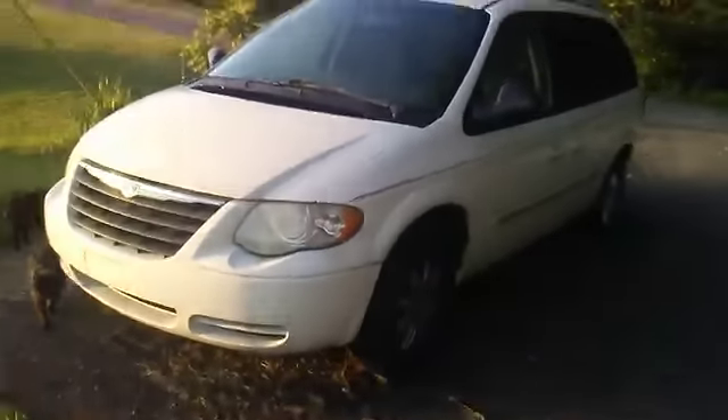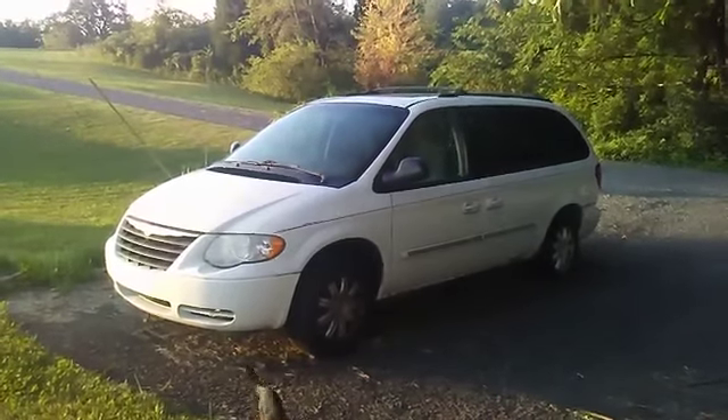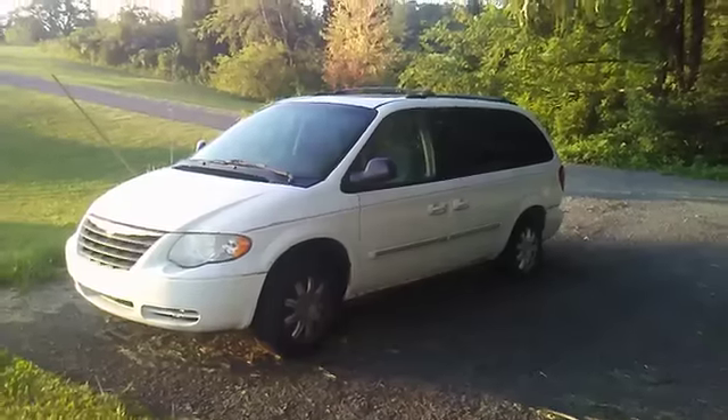Anyways, we're going to shut the van door here. Thanks for watching, you guys — don't forget to like, comment, and subscribe and get all the notification videos. This is a 2005 Chrysler Town and Country Touring, four-door V6, front-wheel drive van. Thanks for watching, have fun, bye bye.